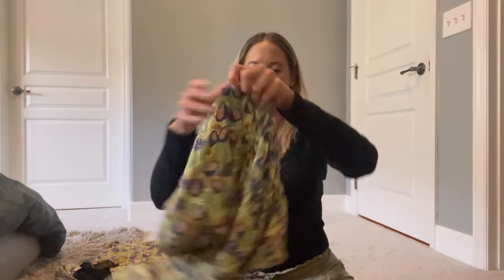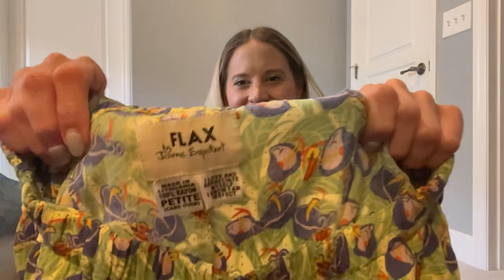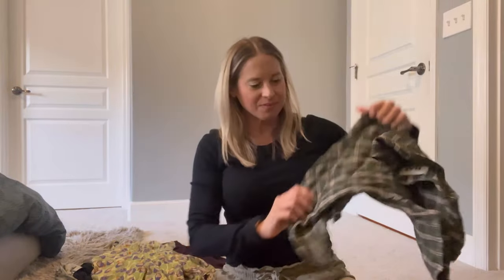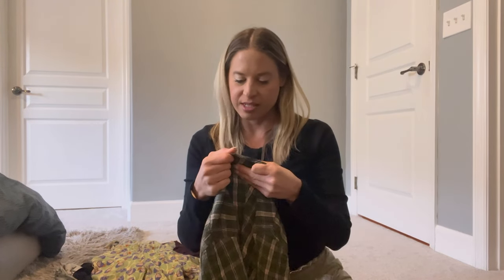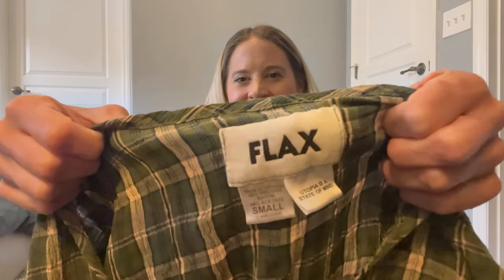Another piece in that same print — some shorts. This tag says 'I love and appreciate myself, I know I am perfect.' I could just imagine as somebody's wearing this, they're just in that mindset. I have a couple of pieces in this same print as well. This is the exact same shirt but in two different sizes. This one says 'Utopia is a state of mind.' Loving these phrases.